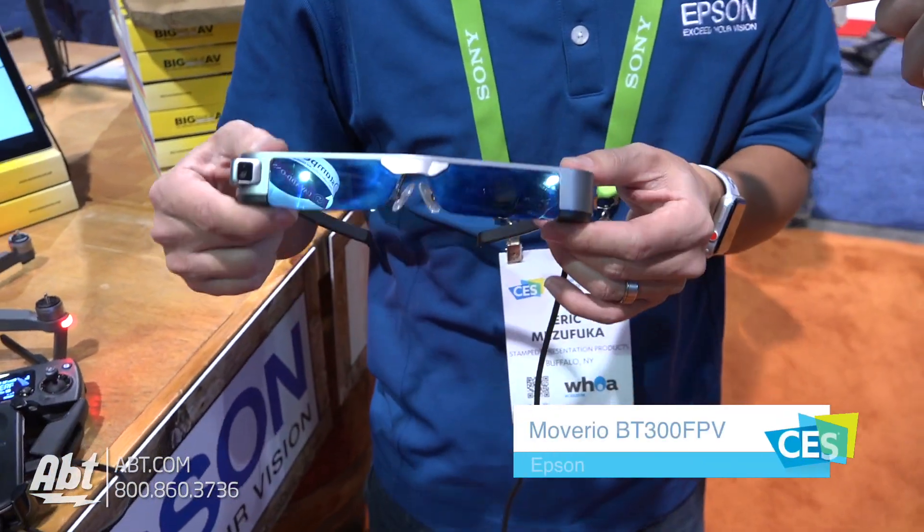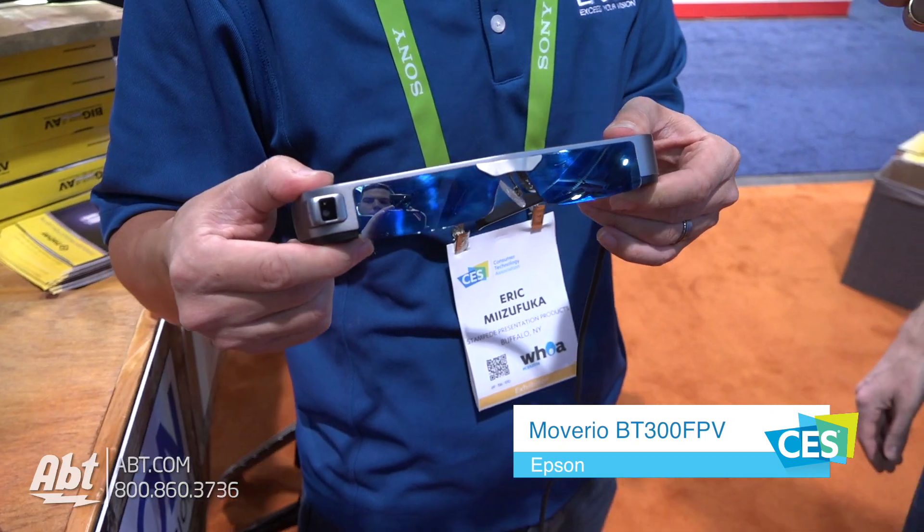Hey there, I'm Eric Mizofuka. I'm the product manager for the Epson Moverio augmented reality glasses.